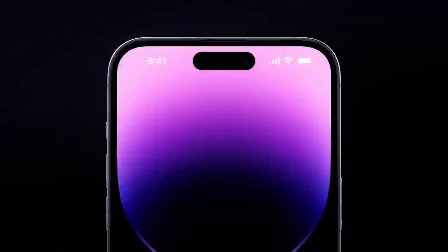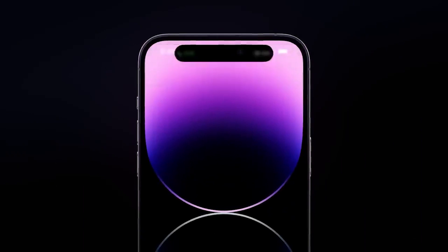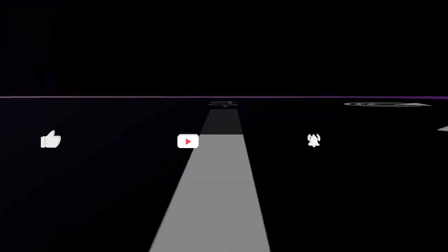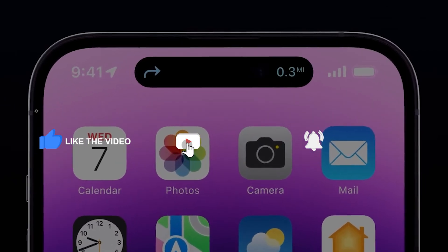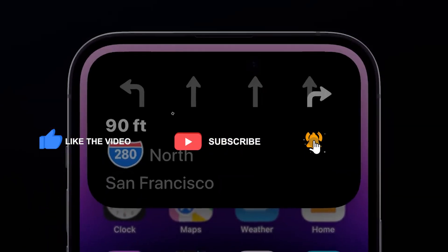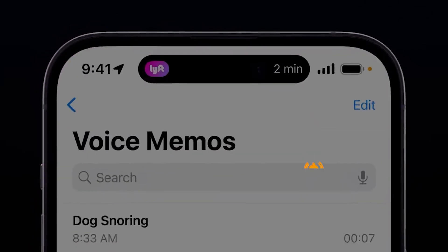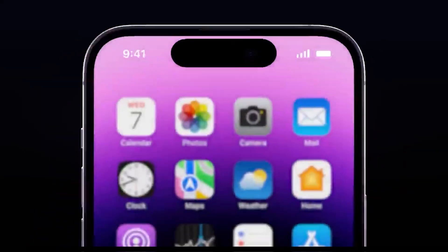This is a cool feature that a lot of people have been waiting for, so if you're curious about what's new, then stay tuned. Before I reveal this exciting information, make sure you give this video a big thumbs up, subscribe to the channel, and press the bell icon to stay tuned to our latest videos. With that said, let's get started.